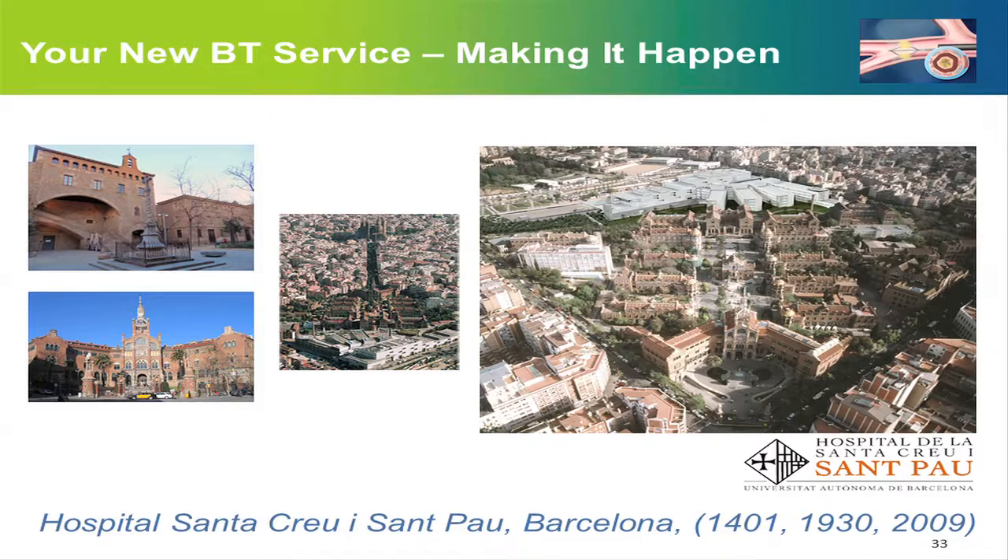We work in one of the oldest hospitals in Europe. My centre was founded in 1400 after a medieval plague in Barcelona, and it was in a building near La Ramblas. At the beginning of the 20th century, it was moved to a fantastic modernistic facility that has now been considered UNESCO World Heritage. For the last few years, a brand new hospital has been opened on top of the modernistic part, which is the white one you can see on the left picture, and this is where we work.